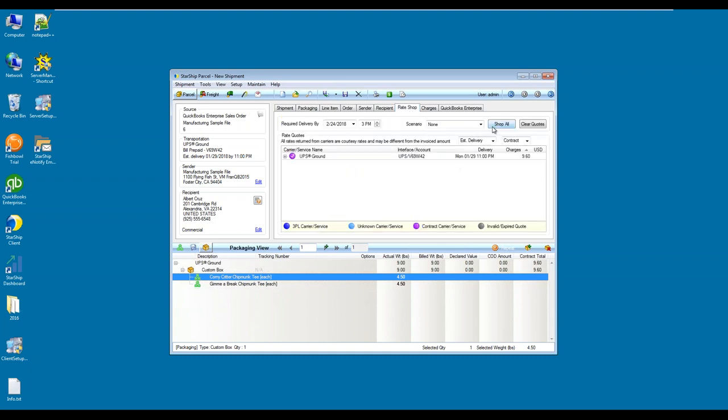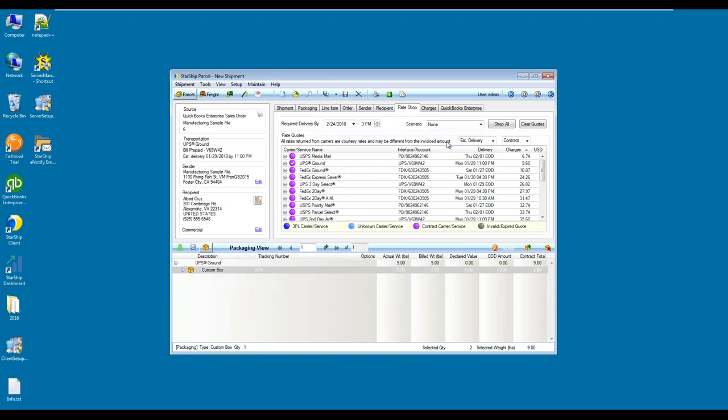Jumping over to the rate shop feature, I'm going to click Shop All. By doing so, Starship will go out and populate your negotiated rates with the carriers you have purchased inside of Starship. One key feature is that Starship allows you to view both your small parcel and your LTL rates all in one screen. In this view, you can sort by carrier name, service name, group them together, sort by delivery, or sort by charges. If you wanted to select a different carrier, such as the Post Office or FedEx Ground, it's as simple as clicking on that specific carrier, and the transportation field will update accordingly. We will print out the label for that carrier and update both your eCommerce platform and QuickBooks with the specific carrier you chose.